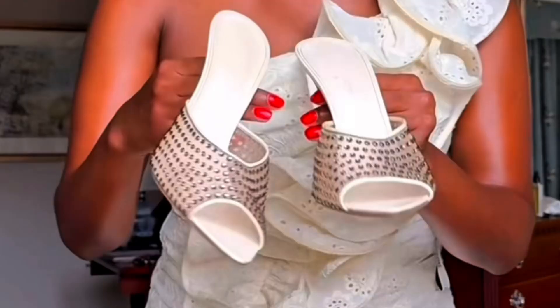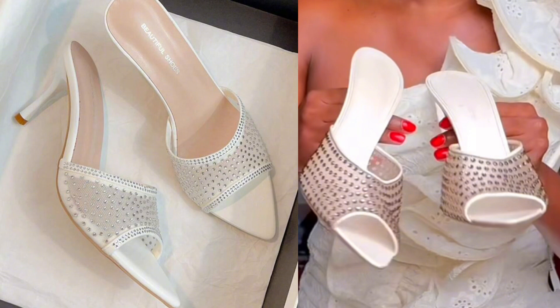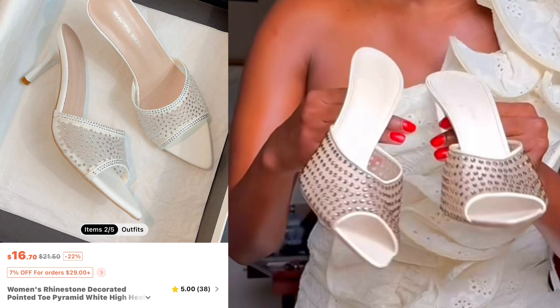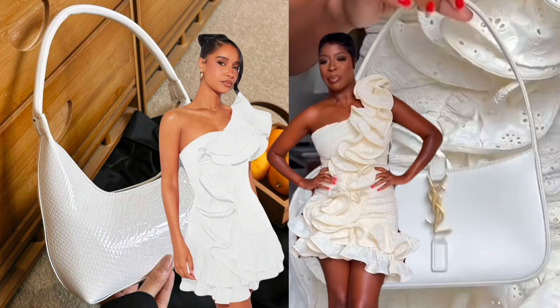Her shoes from YSL are beautiful — I love the detail, it's like a mule-type shoe with a heel, very sexy. These are the shoes I picked from Shein — pretty much a dead-on match. I love this shoe and I think it will go great with the dress. For her purse, it's a YSL bag — and this is my Shein pick right here. Girl, fabulous — I did that one!